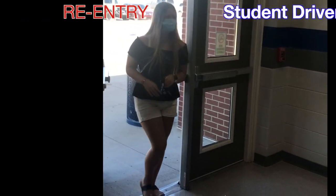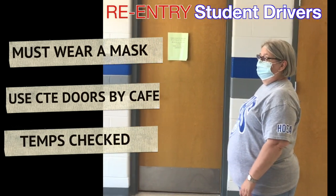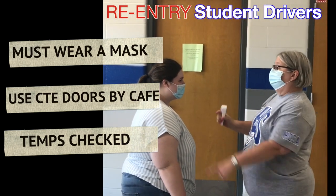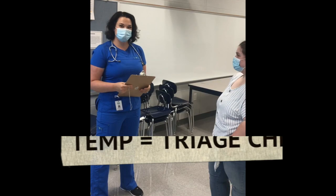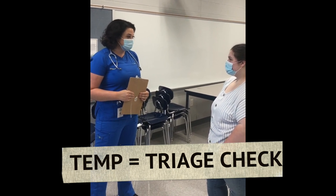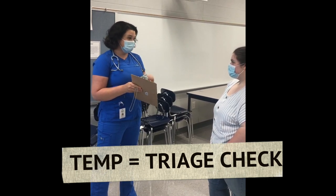Students entering the building will have their temperatures taken by personnel. If they have a high temperature they will be escorted down to the triage room. If you are above 100.4, you will be asked to wait. Since your temperature was above 100.4, you will be sent home to call a parent. When your parent gets here they will have to sign a form stating that you cannot return for 72 hours past your temperature breaking without medicine.